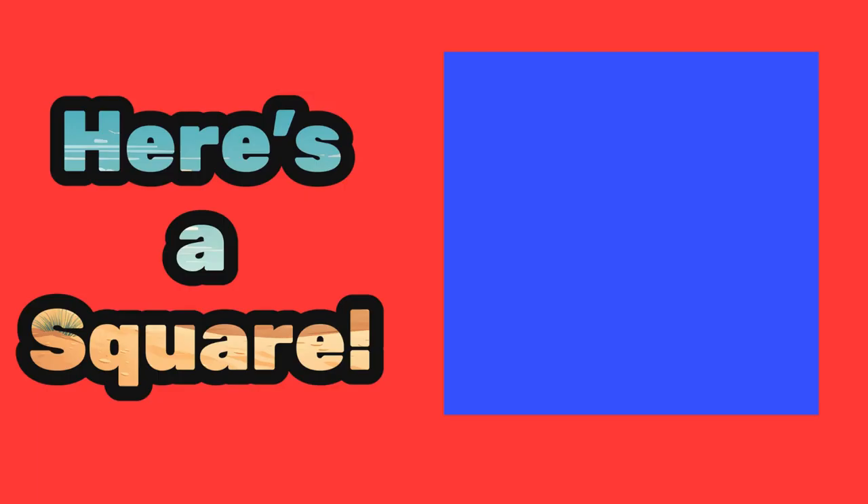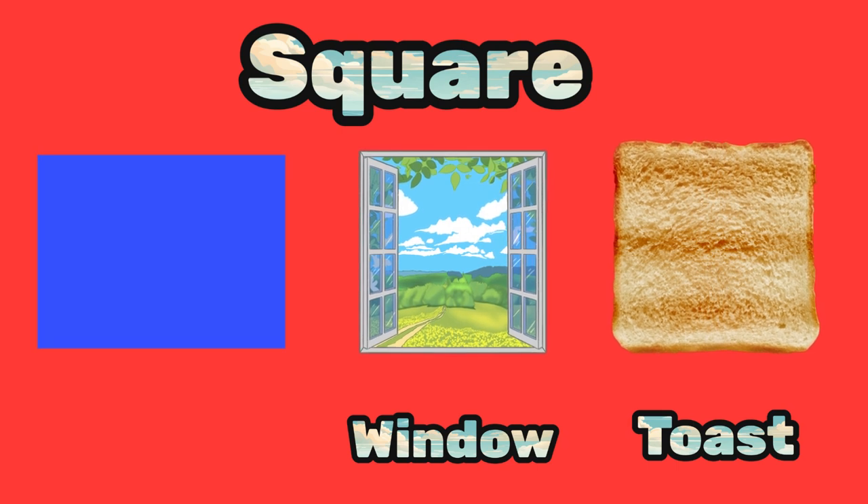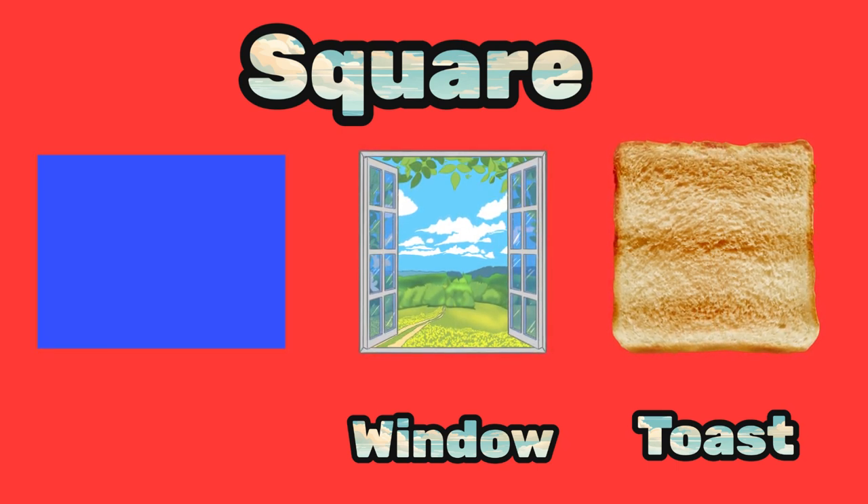And here is a square — can you say square? Awesome! A square has four sides that are all the same length, and it has four corners, just like a window or a piece of toast.